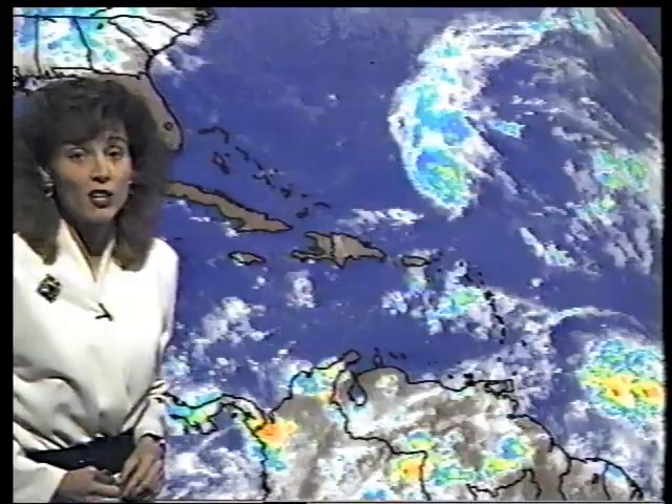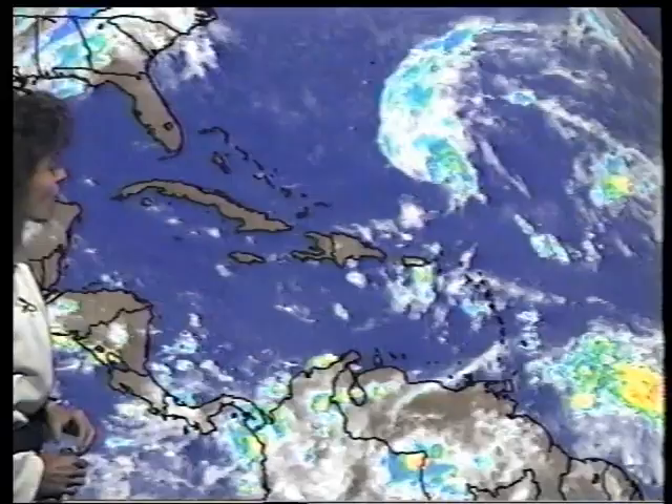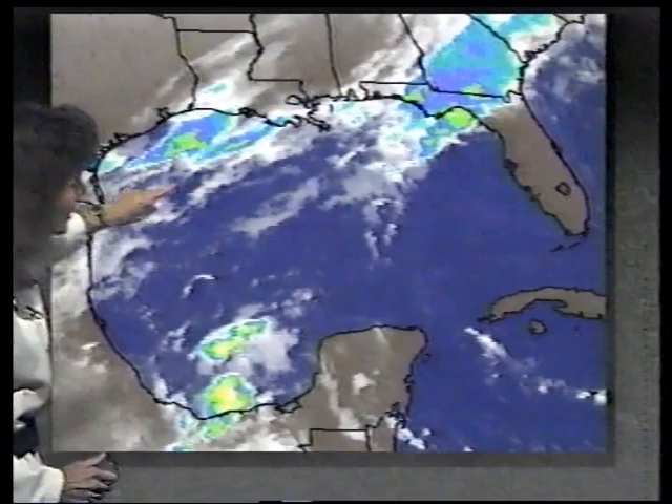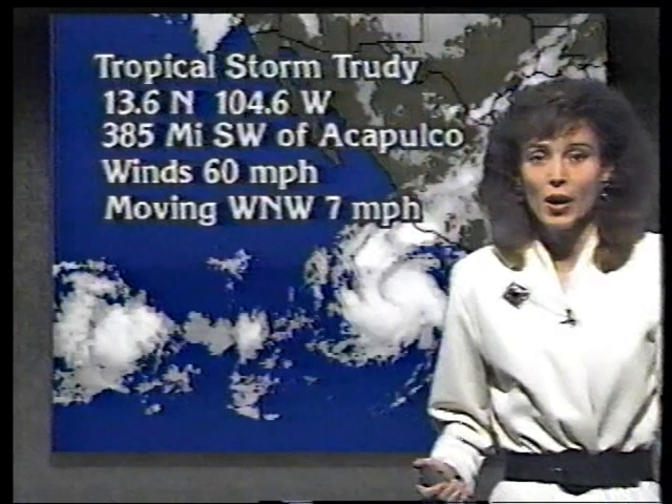The weather across the Caribbean and Gulf remains fairly quiet. We have a front sagging down through the northern Gulf, setting off some showers and storms — nothing of tropical nature though. Out across the East Pacific, Tropical Storm Trudy is expected to intensify and could be on the verge of being classified as a hurricane, pulling off toward the west and northwest at 7 miles an hour.